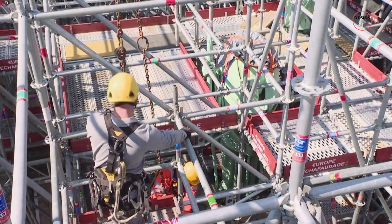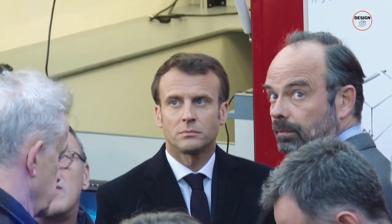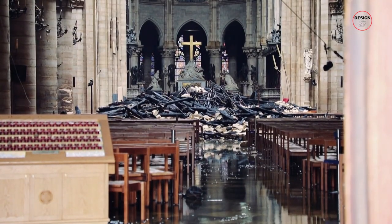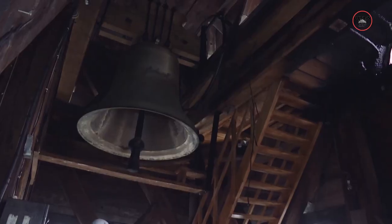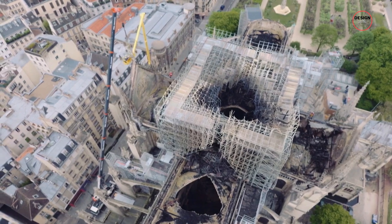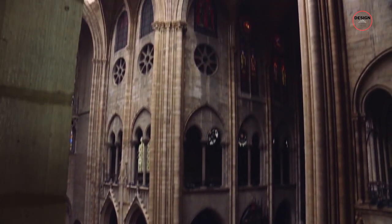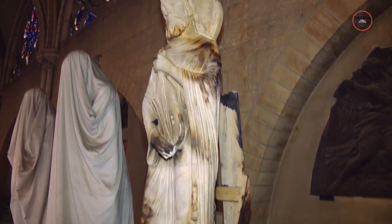In the aftermath of the fire, there was an immediate mobilisation to protect and restore the cathedral. French President Emmanuel Macron vowed to rebuild Notre Dame and a global fundraising campaign was launched. Donations poured in from every corner of the globe, amassing nearly 1 billion dollars, coming from individuals, corporations and governments, all united by a common desire to see Notre Dame restored. The restoration project itself is a meticulous undertaking, balancing the need for speed with the imperative to preserve the cathedral's historical, artistic and architectural integrity.